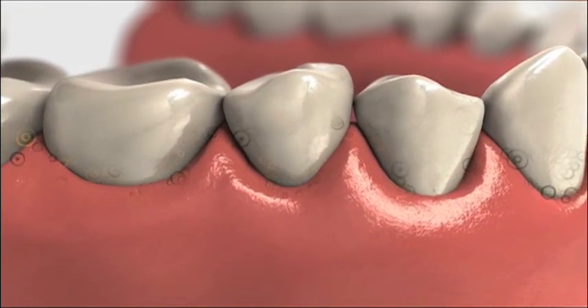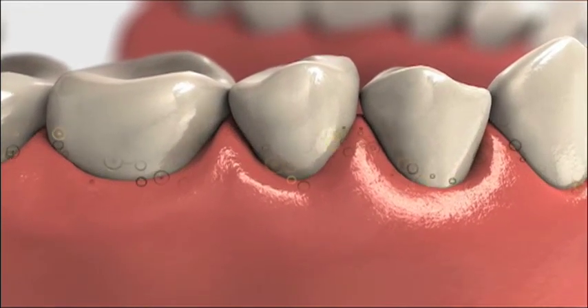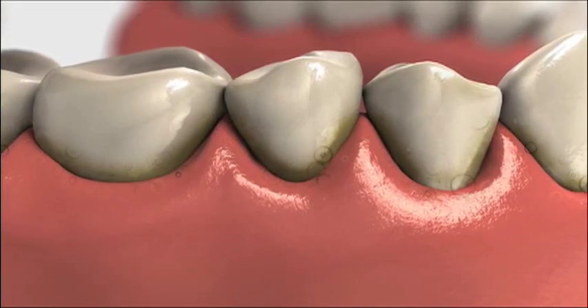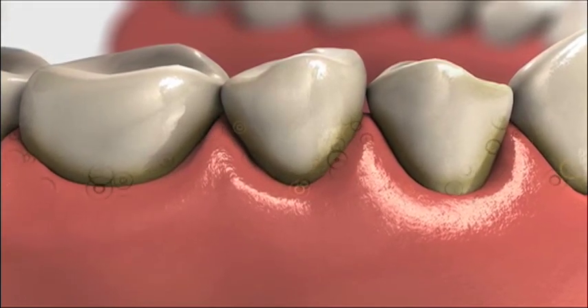Plaque contains bacteria. If not removed with daily brushing and flossing, plaque can build up. The bacteria in plaque releases toxins that irritate gum tissue.